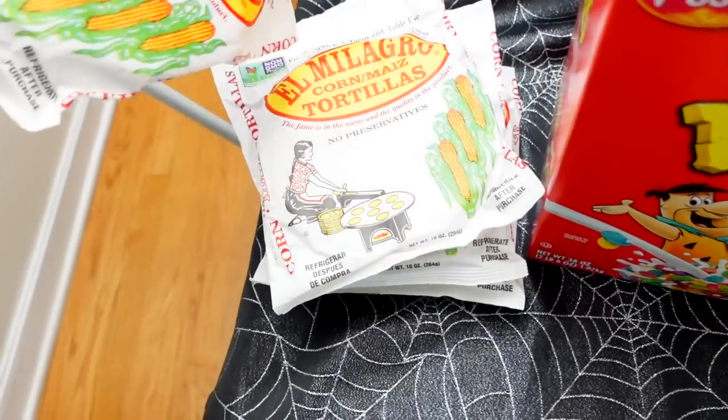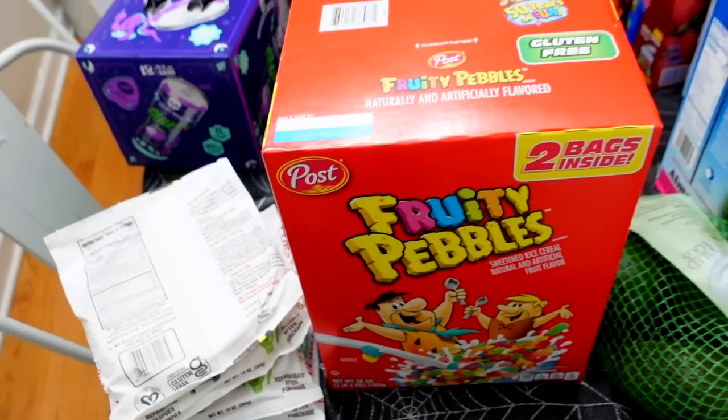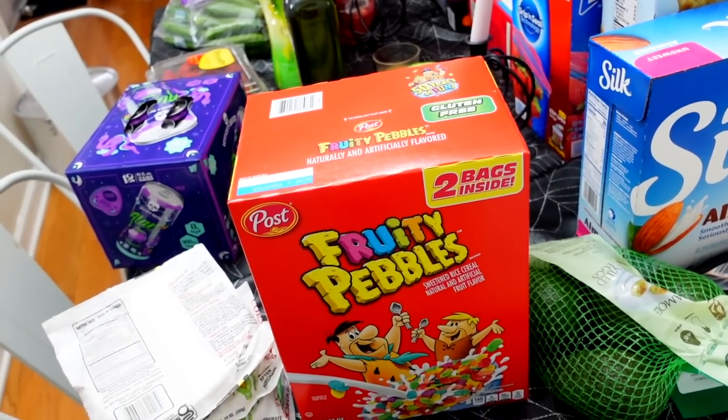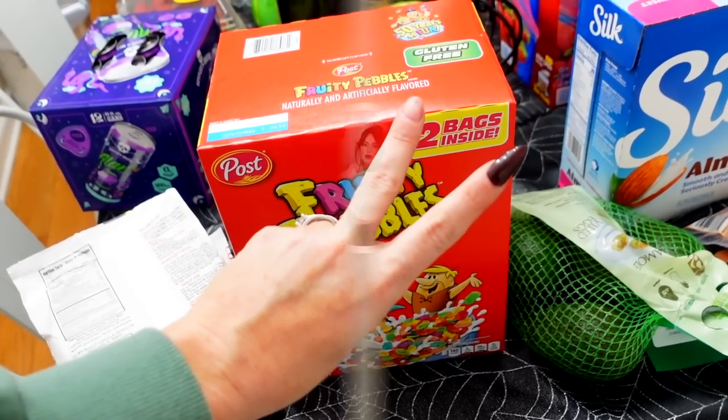And then I got four packs of tortillas — these are our favorite, the El Milagro ones. And I think that's it. Damn, that was $221, huh? All right, I'll see you on the next one. Goodbye from me and my broken nail. See ya, bye friends.